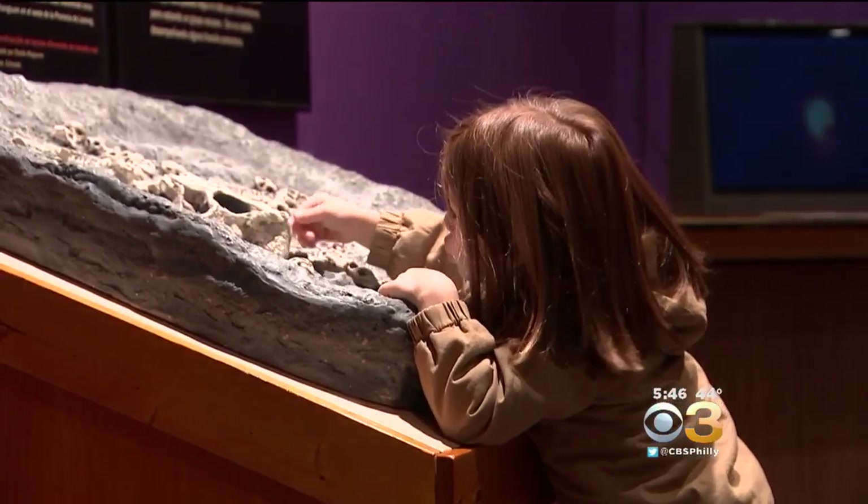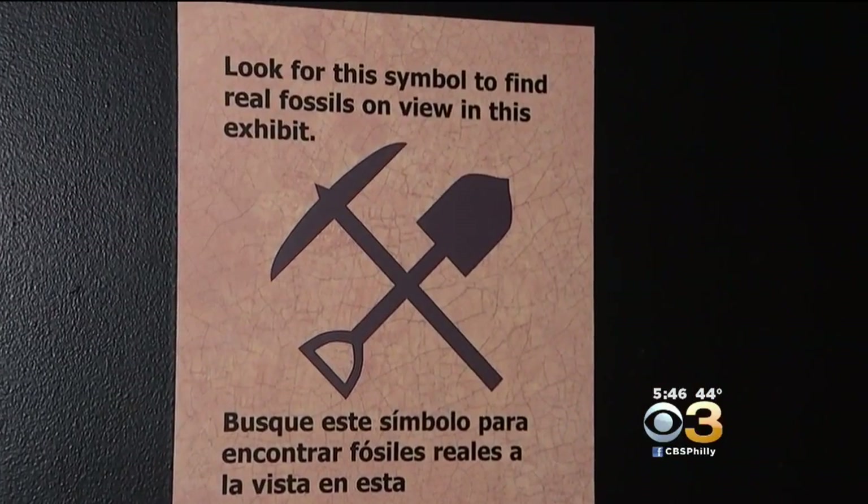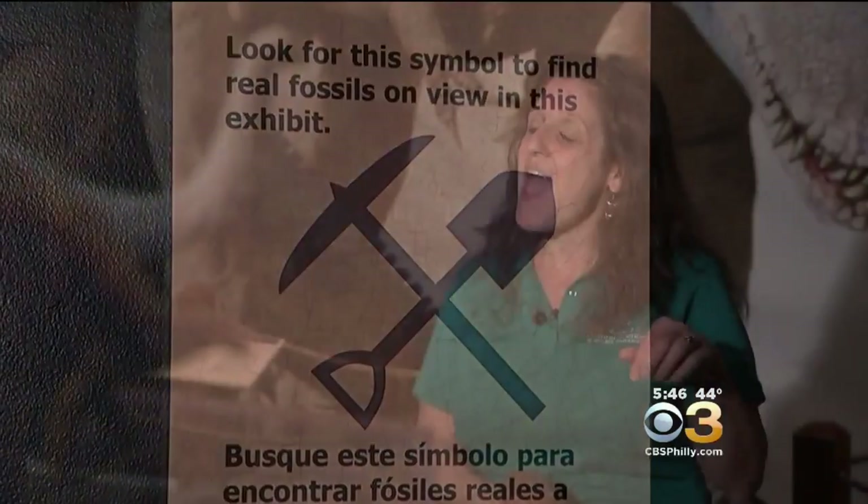As you move through this exhibit, you'll see a little sign — it looks like a skull and crossbones, but it's actually a shovel and a pick. As you walk through, if you find that symbol, that indicates that you are looking at a real fossil.